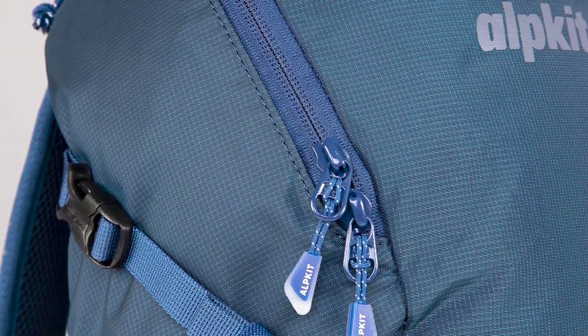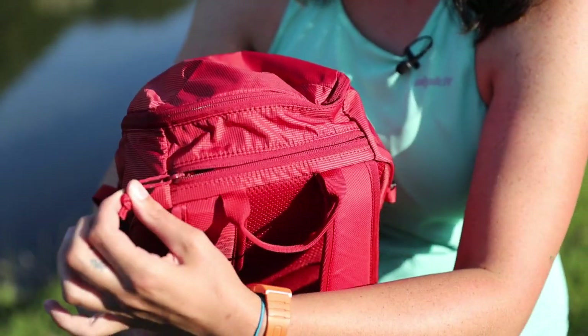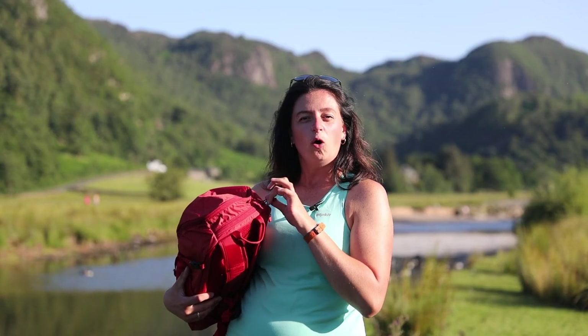The Nile's main compartment has a zip closure and inside there's a hydration sleeve that's big enough for a three litre bladder. At the top of the bag you've got an additional zipped mesh pocket, great for any valuables you want to store away or snacks.